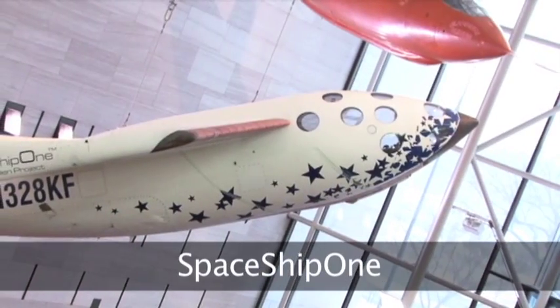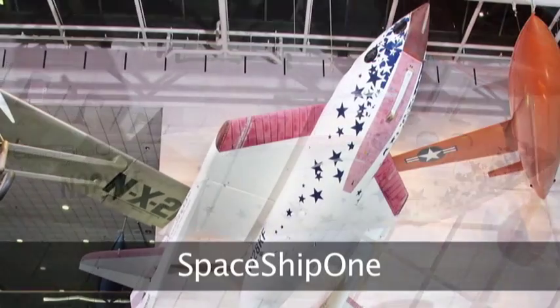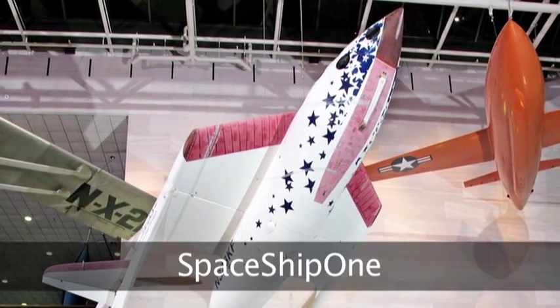Rutan's SpaceShipOne from Scaled Composites is actually Scaled Composites Design 316, and the serial number is 316-1 — it's the only one produced.